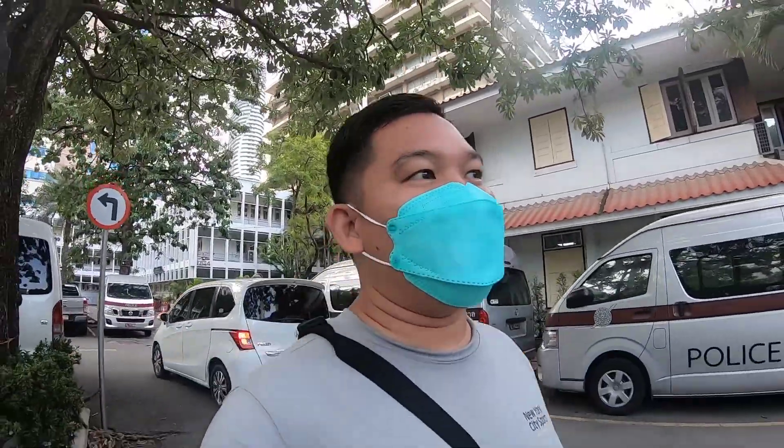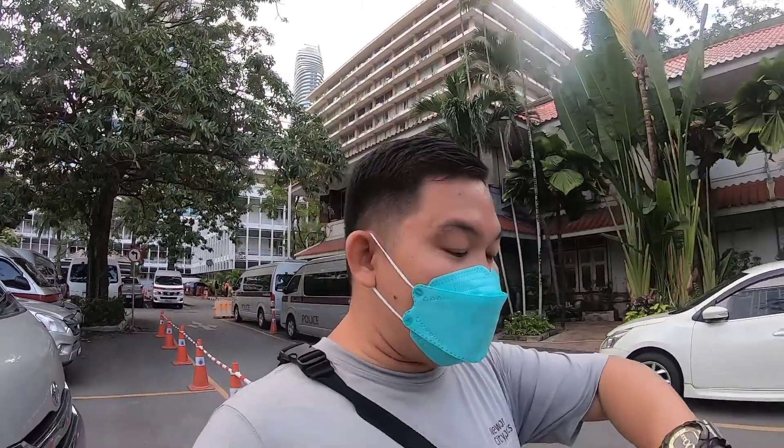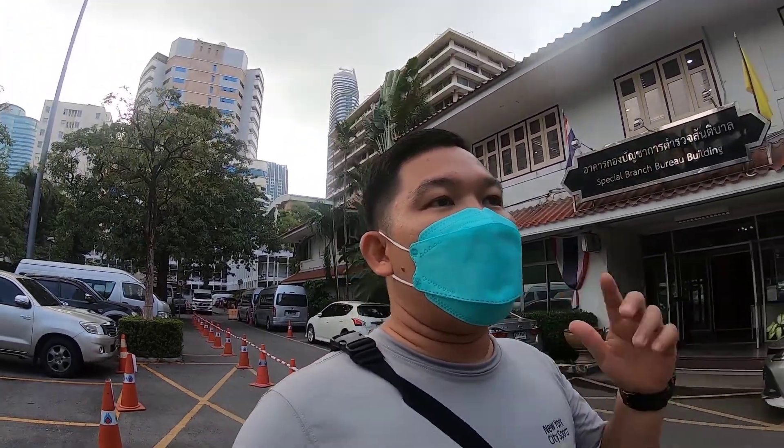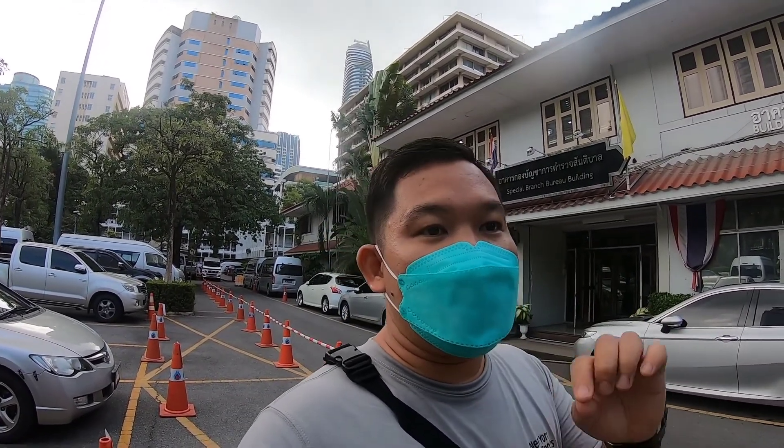The police clearance process is done and it was very easy! I arrived before 8:30 and finished by 9:30 — just one hour. Before you come here, aside from bringing your passport and request letter from your employer, you also need a copy of the front page of your passport. Make sure the passport copy is signed with your signature. Go to the information desk first and submit your letter and passport copy.